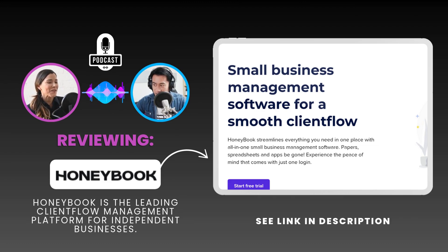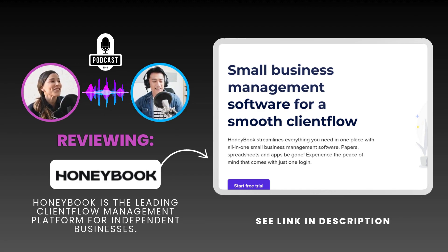Our deep dives always uncover these unexpected insights. For our listeners, maybe this sparks a question you hadn't considered before: what could a more streamlined client experience do for your business? Until next time, keep asking questions, keep learning, and keep growing those incredible businesses of yours.